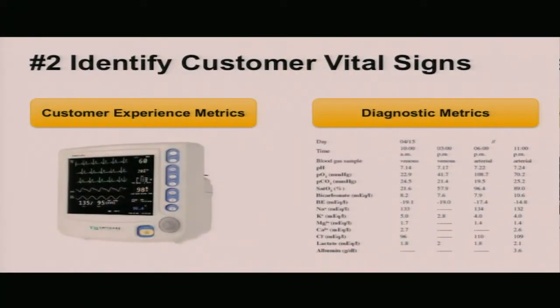Once we know who our customers are and how they're using our video, it's important to identify those critical customer vital signs — those three or four key metrics that matter most. We need to think about them as distinct and separate from diagnostic measurements. Diagnostic metrics are important for understanding the nature of a problem and getting to root cause, but we'll have hundreds of them. If we allow them to pollute those key customer metrics, we'll lose clear signal. So make sure you're identifying those customer vital signs and keeping them distinct from the diagnostic metrics.